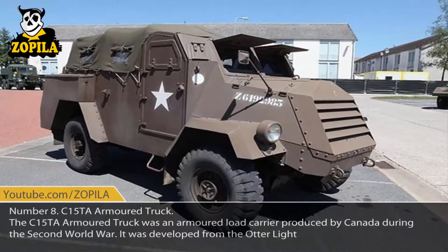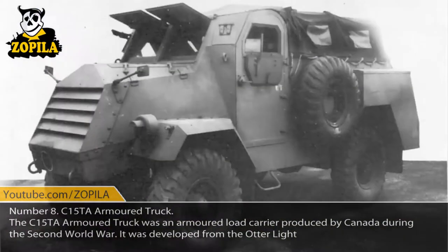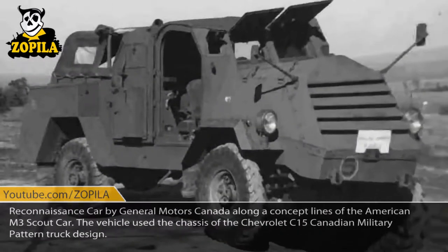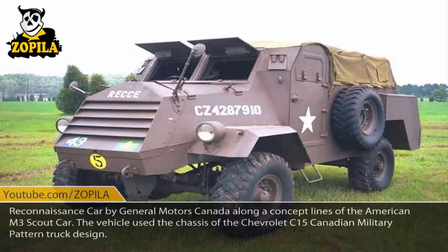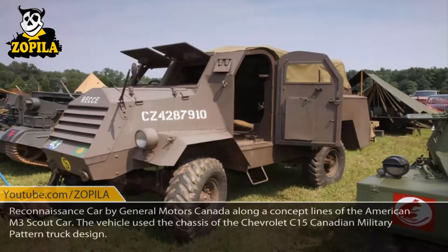Number 8: C-15 TA Armored Truck. The C-15 TA Armored Truck was an armored load carrier produced by Canada during the Second World War. It was developed from the Otter Light Reconnaissance Car by General Motors Canada, along the concept lines of the American M3 Scout Car. The vehicle used the chassis of the Chevrolet C-15 Canadian military pattern truck design.